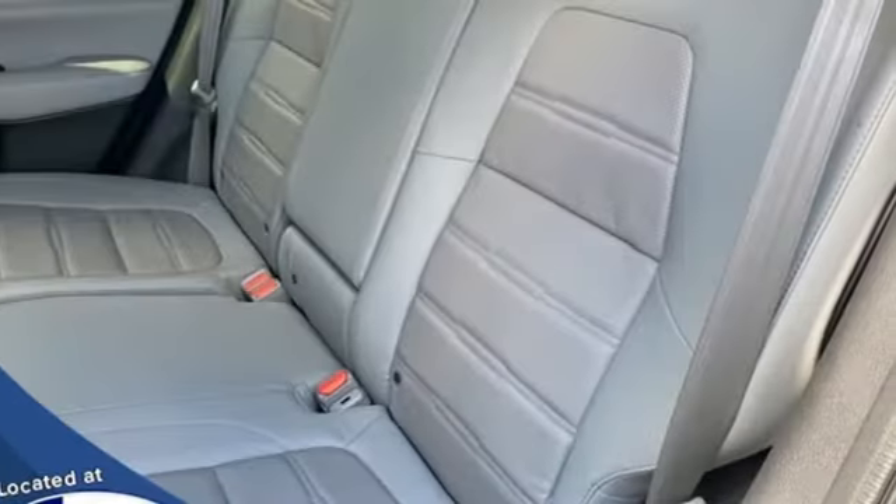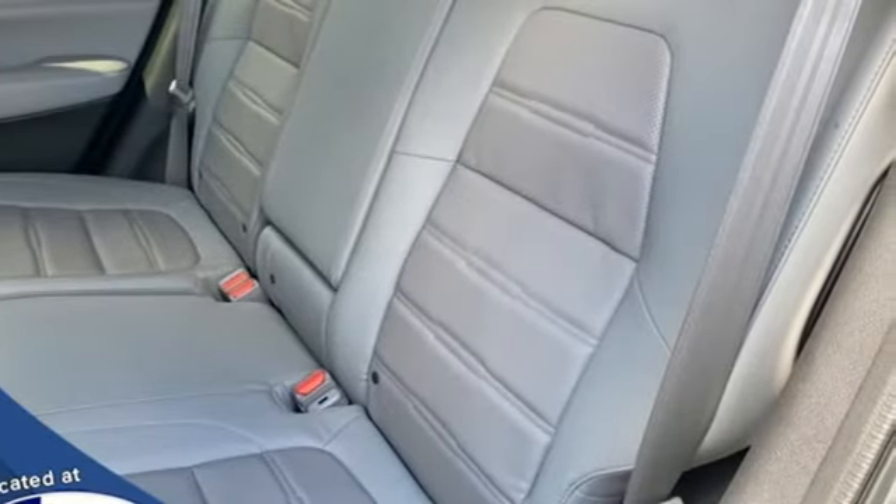External memory control, power sliding and tilting sunroof, doors and push-button start proximity key, and streaming audio.